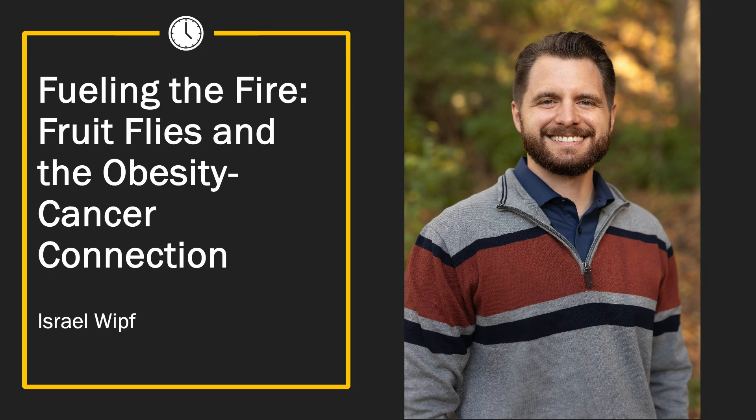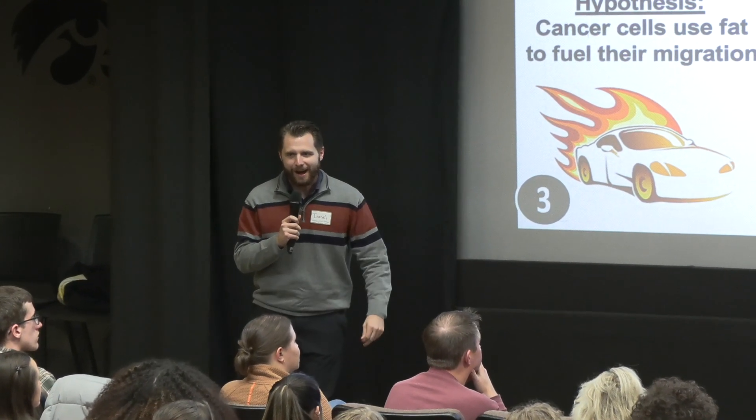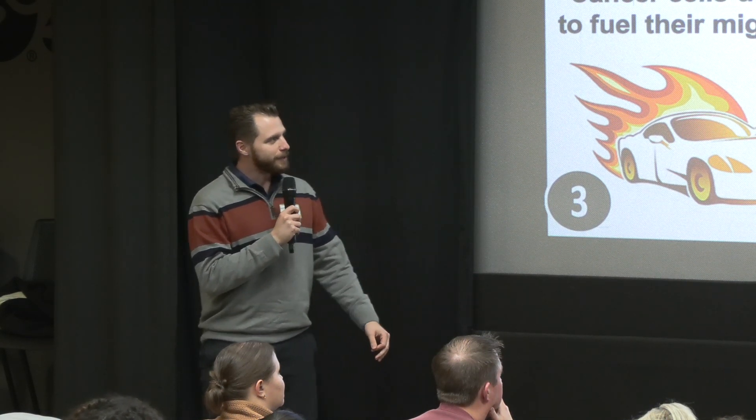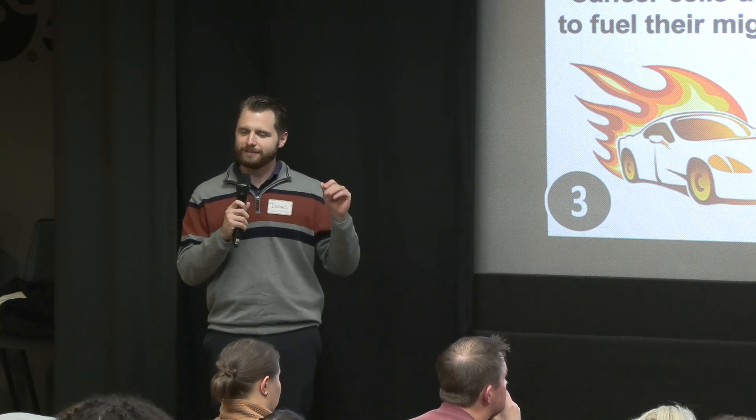I'm here to talk about three seemingly unrelated things: cancer, obesity, and fruit flies. I'm sure we'd all love to know what's the secret for keeping fruit flies out of the kitchen, but my goal today is actually to convince you that fruit flies could help us save lives.